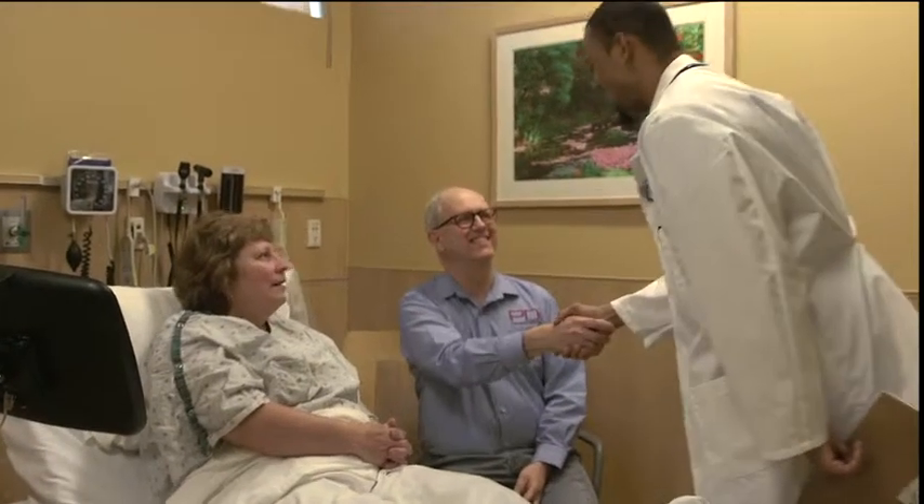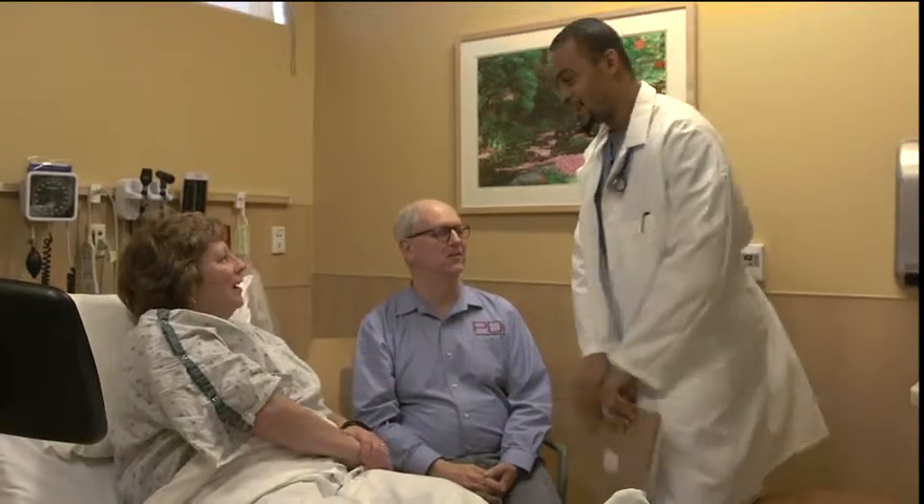Improve your patient's experience by rolling in MedTV. For more information or to learn about other ways to mount complete patient MedTV systems, visit us at mymedtv.com.